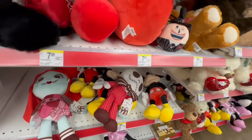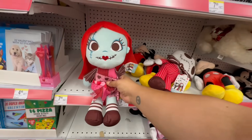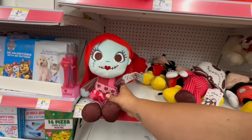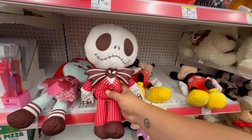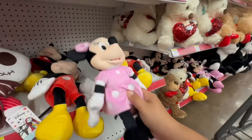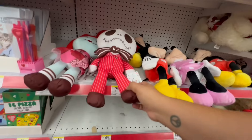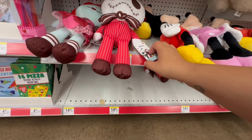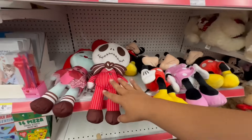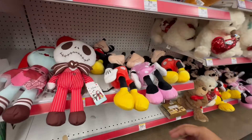Oh, there's Mickey and a few more down here. Look at these — $7.99. These are so adorable. Oh my God, I can't believe they still have some. They also have Mickey and Minnie. I think these are $14.99 because they're licensed Disney characters, but the smaller ones I think are $7.99.